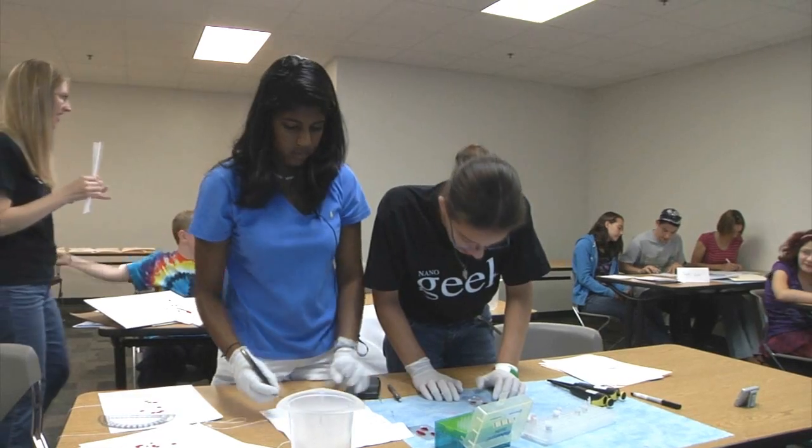This is a really cool place to be. It's been really fun. STEM — the basic acronym stands for Science, Technology, Engineering, and Mathematics.